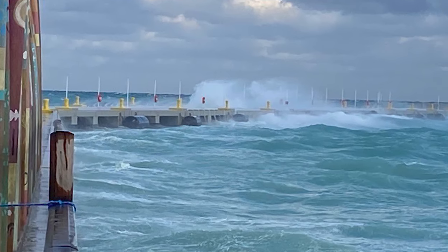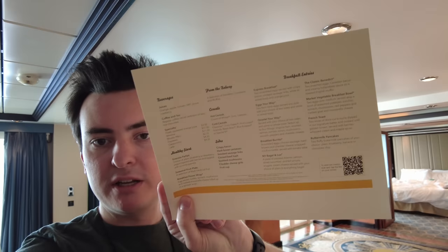So we just ordered breakfast from the main dining room. We have the breakfast menu right here — they have the eggs benedict that we got on our last Royal Caribbean cruise, so we ordered that. I'm really excited for it.